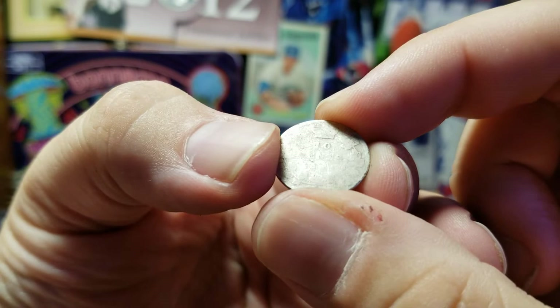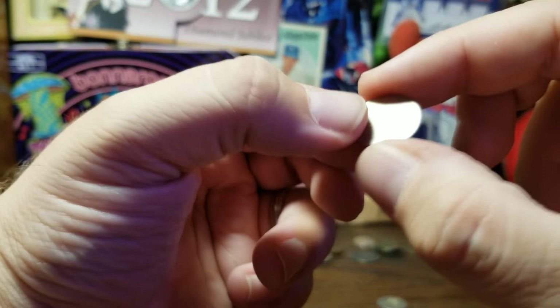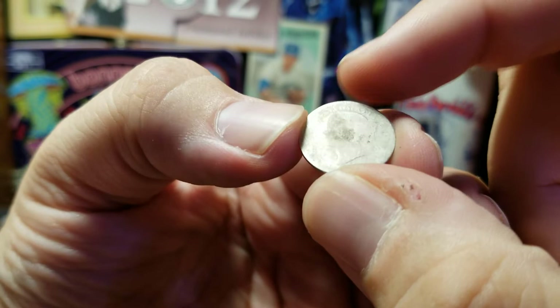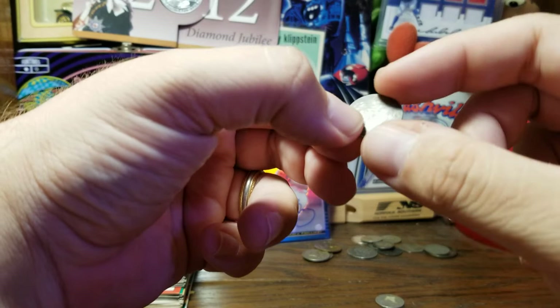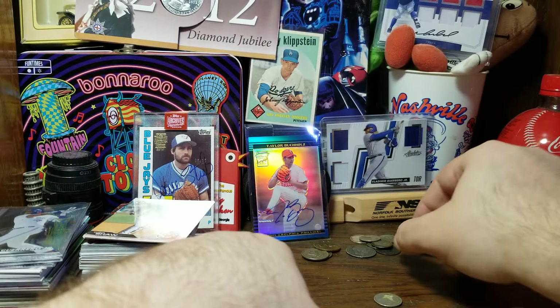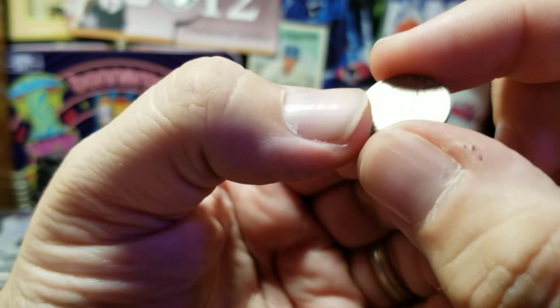Here is an older Canadian dime, well worn — it says 10 cents on one side and has Queen Victoria, but no date visible on this one. It's a shame we can't get a date on that one — I might not even be able to identify it but I'll have to look it up. Here is another coin too well worn to say much about. Then here's another Canadian dime — this one has the sailboat design we're much more familiar with, dated 1958, with Queen Elizabeth on the obverse.